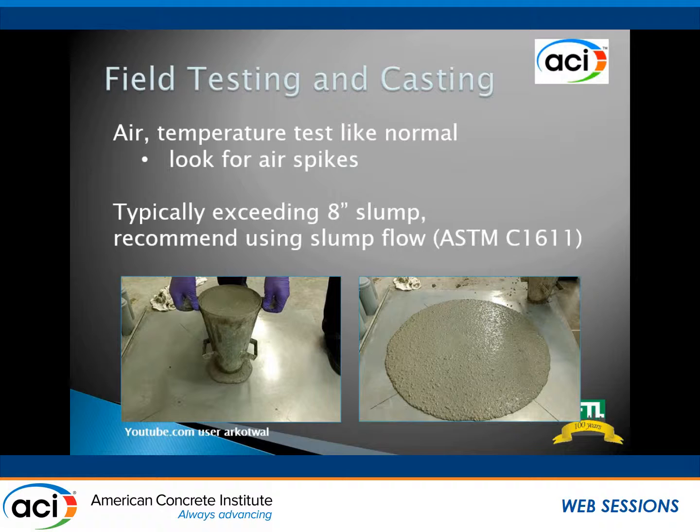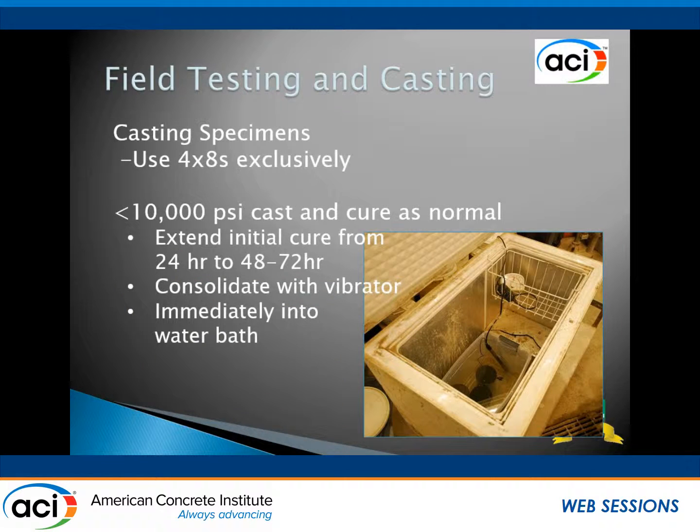You test air and temperature like normal, but you really want to look for air spikes. There are so many admixtures in high-strength mixes that if something isn't interacting right, you'll get a big boost in air and your strength is gone. We're using 4x8 cylinders, both from a curing standpoint as well as transportation and capacity of the compression machines. When you start getting into bigger numbers — 18,000 PSI — it's kind of hard to break a 6x12, and when it goes, it's like a large bomb going off. Definitely recommend the 4x8 route.